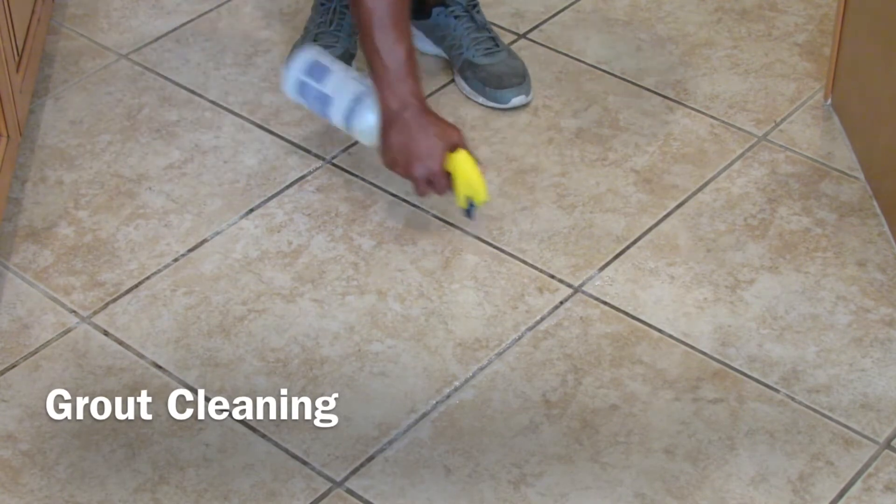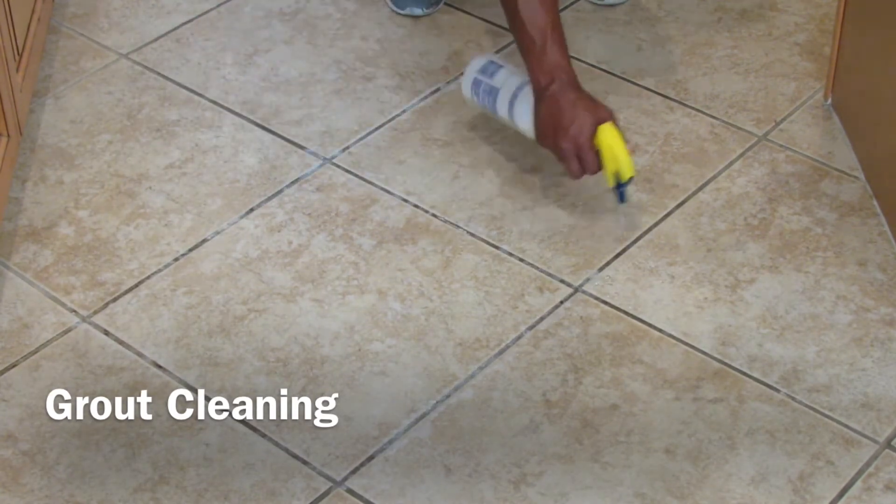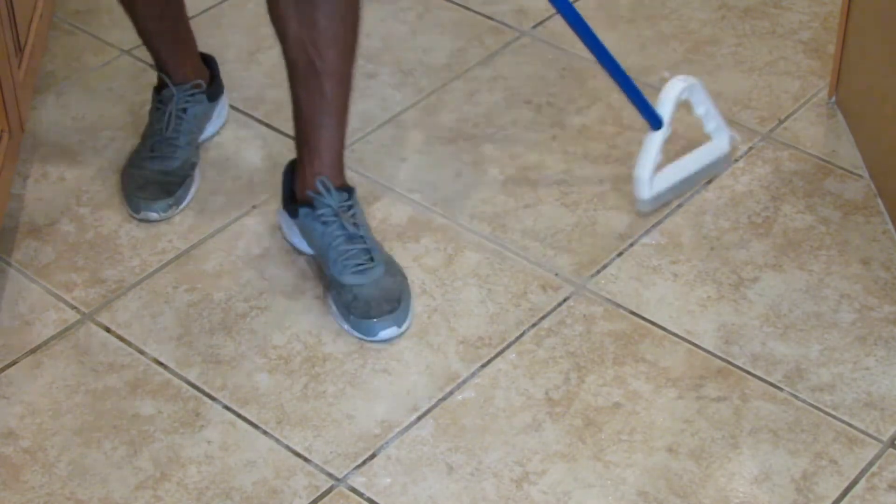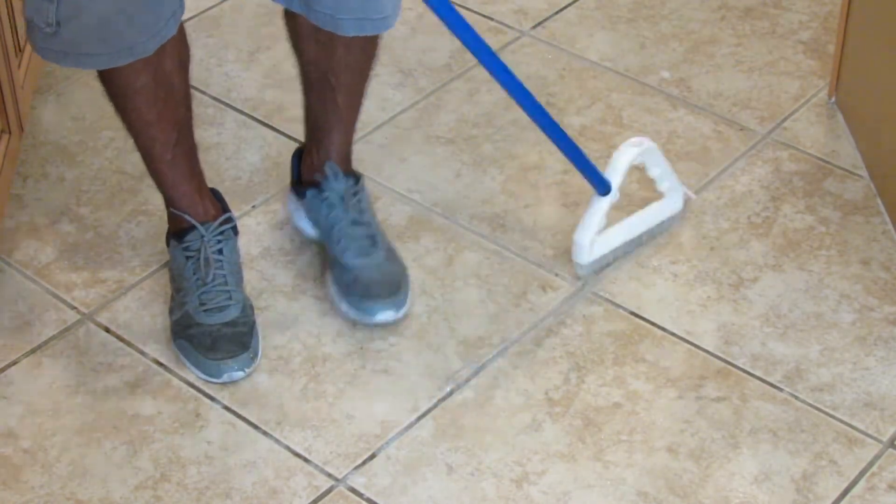We begin with the grout restoring solution. We then proceed to manually brush each grout joint with the grout brushing hand tool.